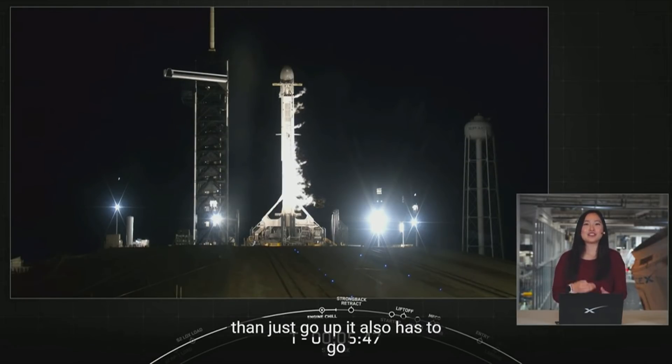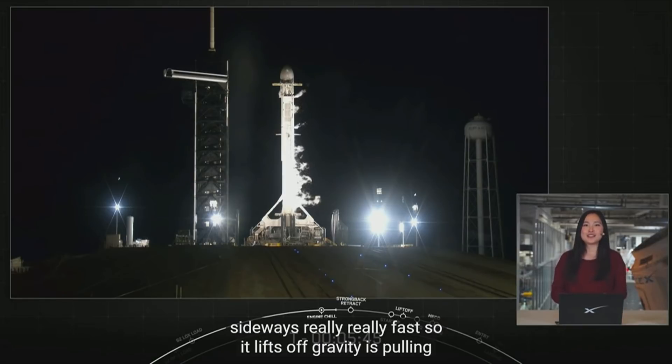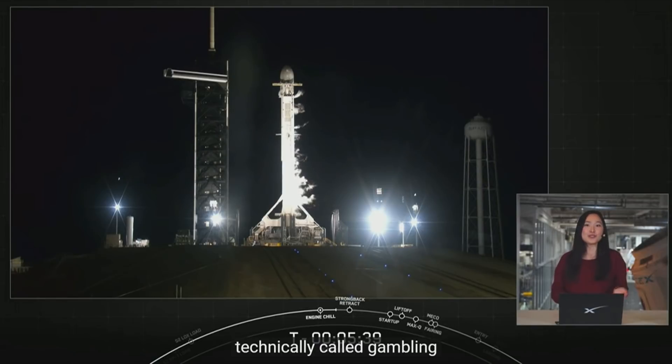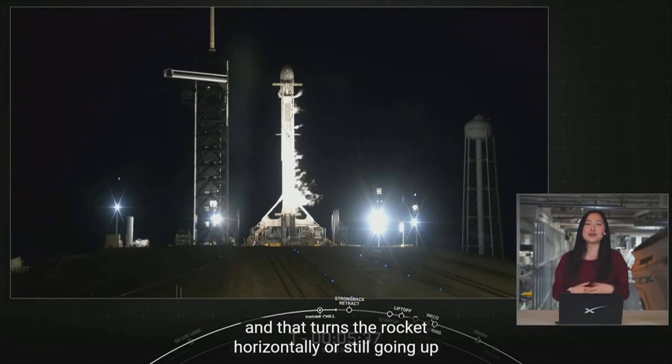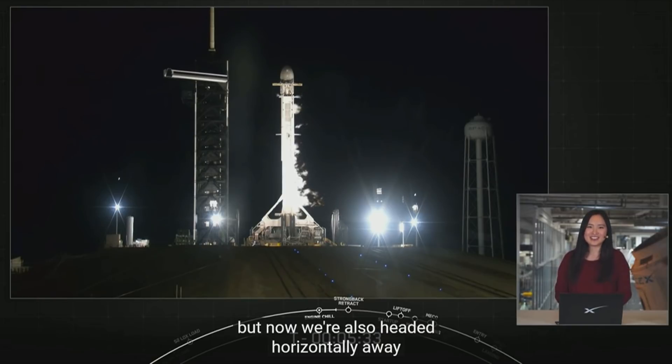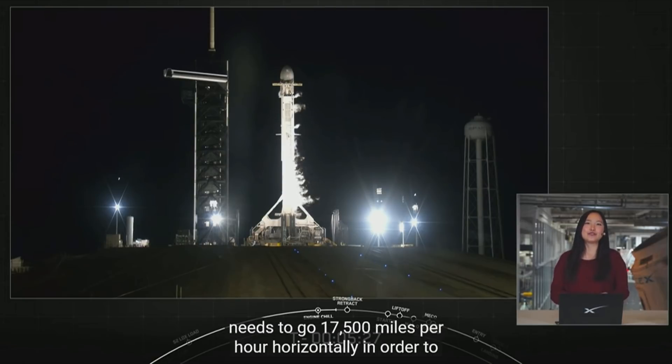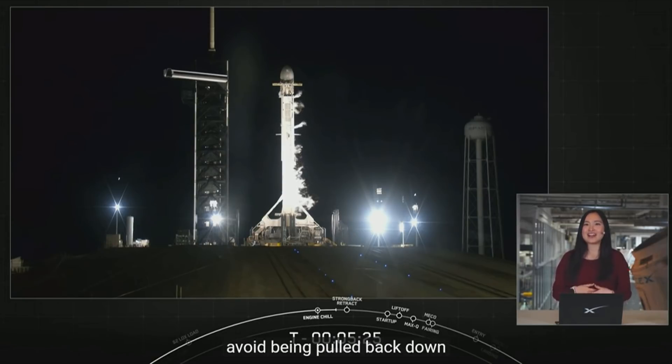So at liftoff, gravity is pulling straight down on the rocket. As we ascend, we tilt the engines — technically called gimbaling — and that turns the rocket horizontally. We're still going up, but now we're also headed horizontally away from the launch pad. This is what we call a gravity turn. The rocket typically needs to go 17,500 miles per hour horizontally in order to avoid being pulled back down to Earth and actually get into orbit.